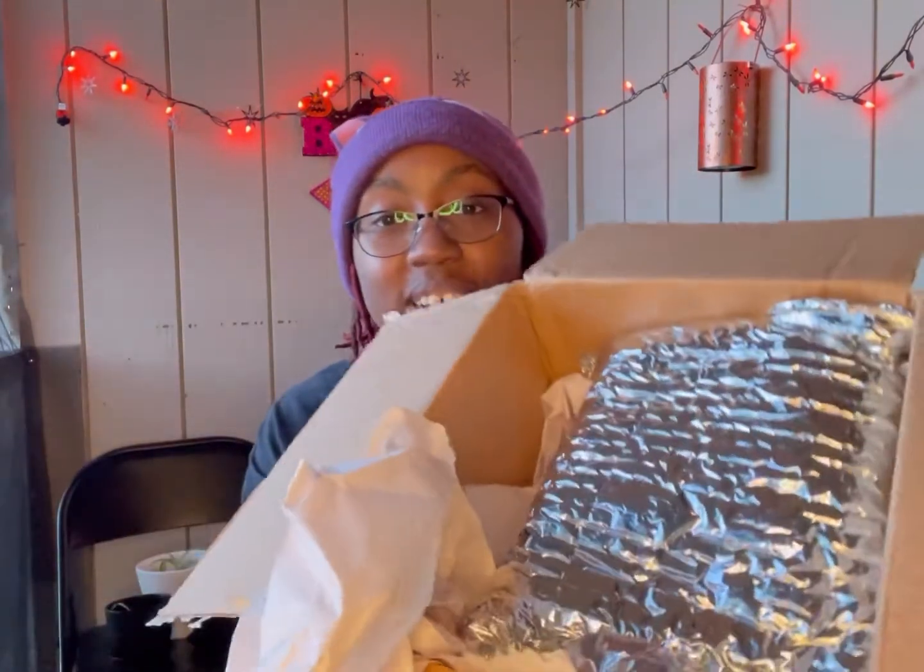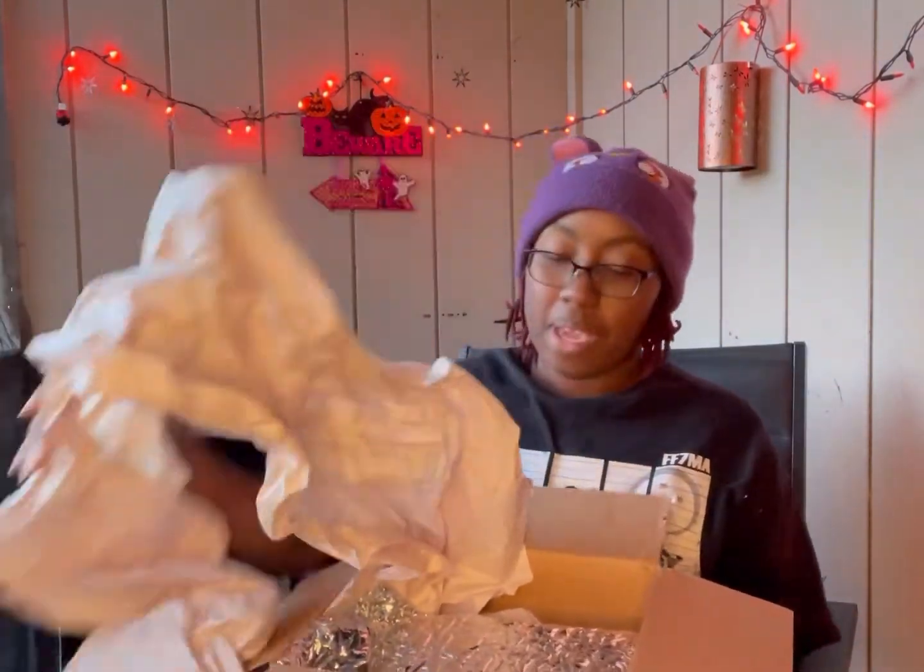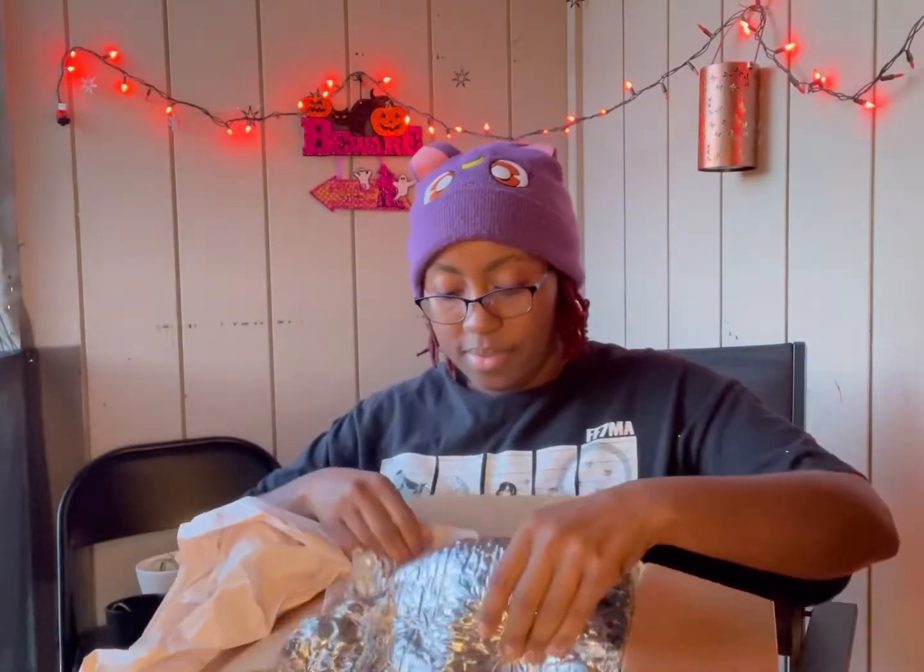Tissue paper! The box might be damaged on the outside, but they packed everything inside so nicely — it's all wrapped up with this nice shiny paper and tissue paper. Oh, this is heavy!